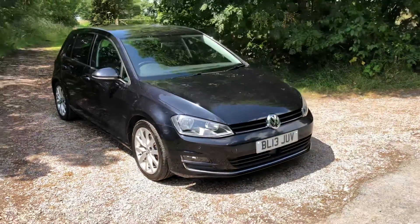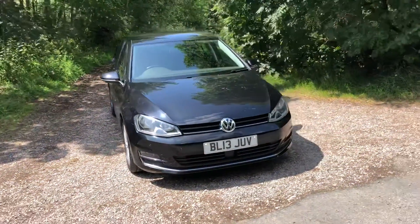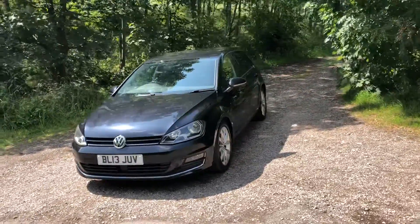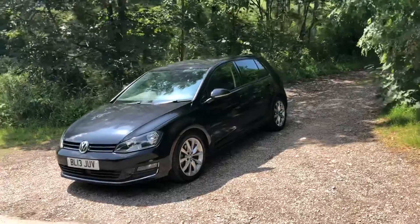I'm Lisa from Sammie Lee's Motors and I'm here to introduce this 2013 Volkswagen Golf 2 litre GT TDI BlueMotion Technology with 148bhp.